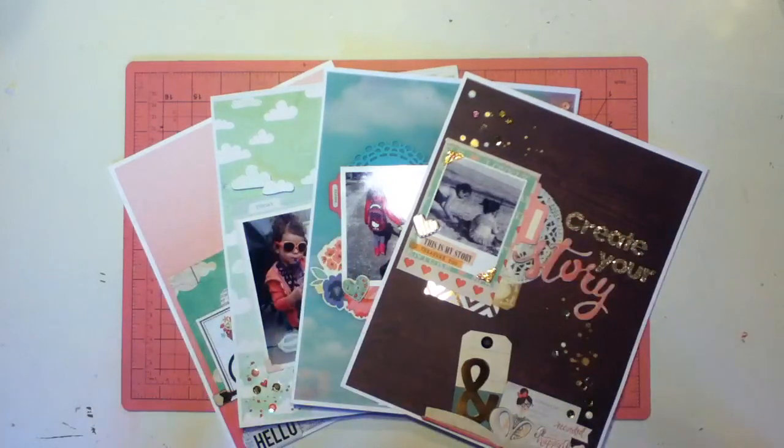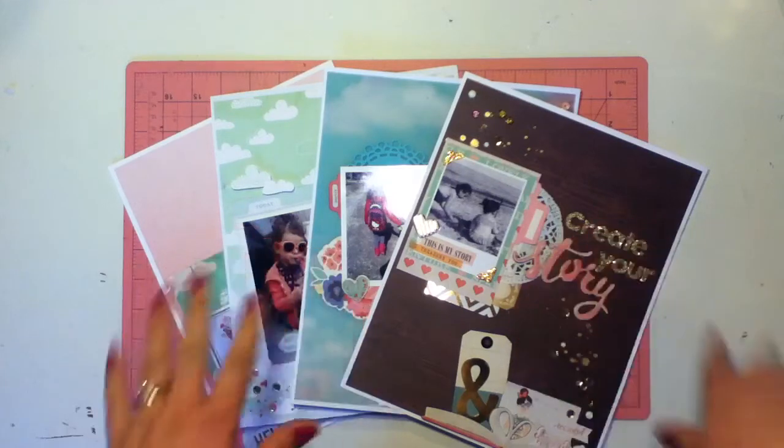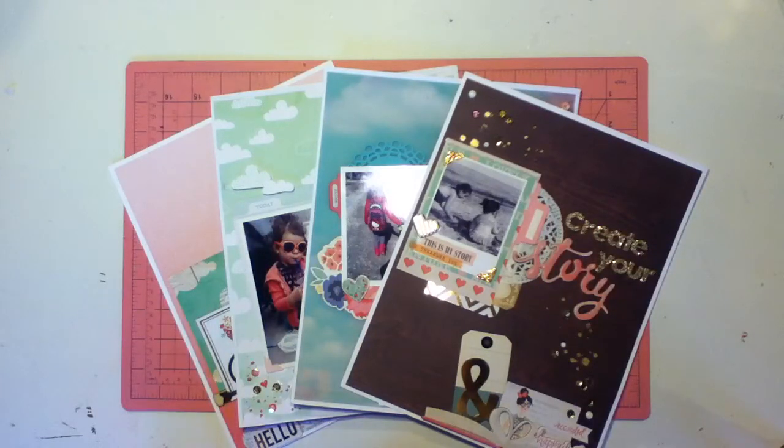Hey guys, it's me Teresa, Crafton Mama ML. I am here today with a video response for Miss Carla, who is Scrapologist here on YouTube. So hi Carla, I am so excited to be doing this.